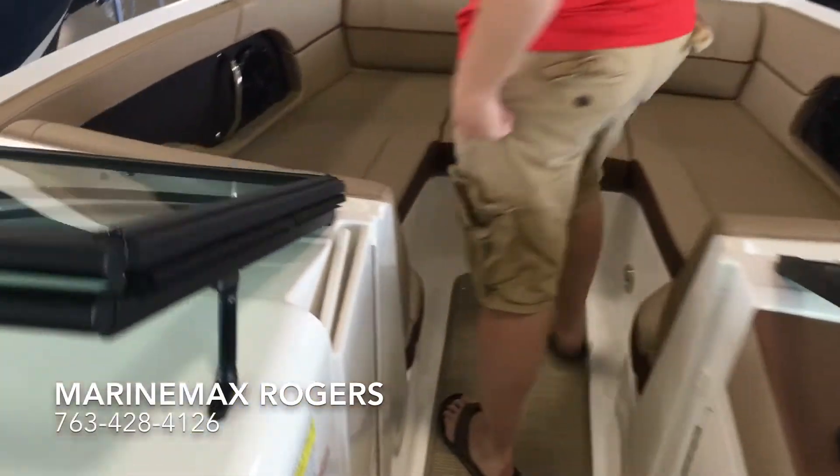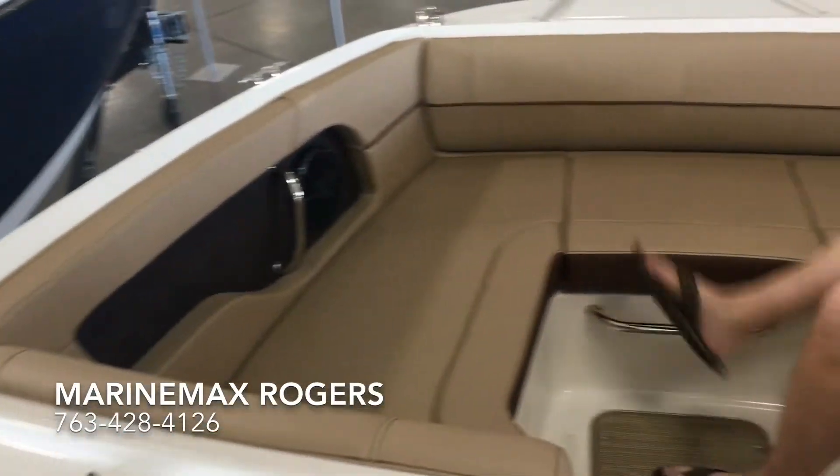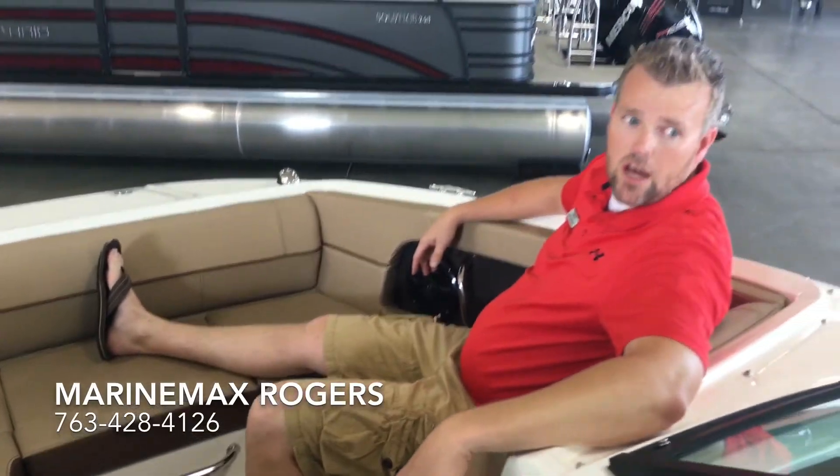Then up in the bow area there's a nice seating area, perfect for vegging out and enjoying the sun.